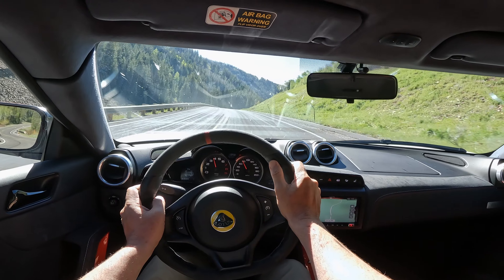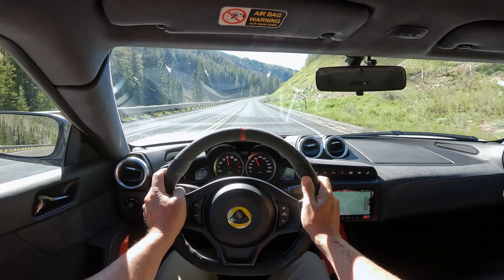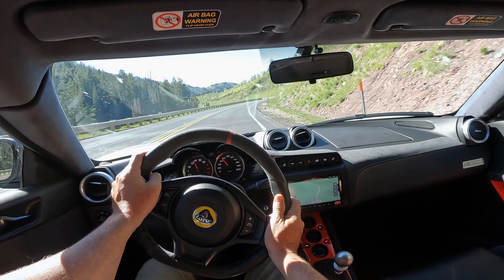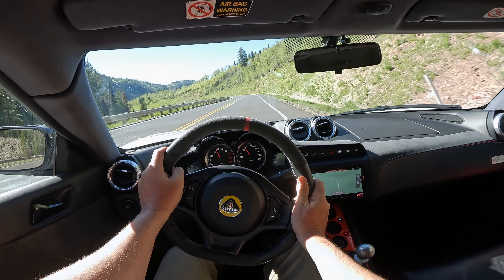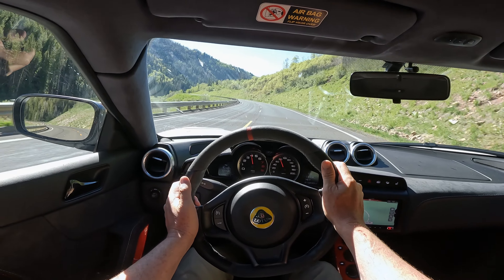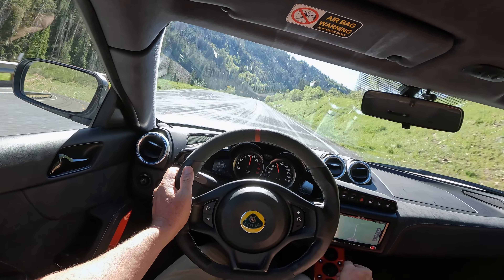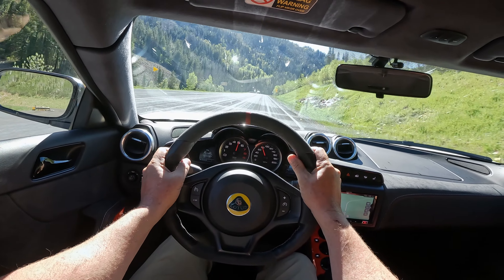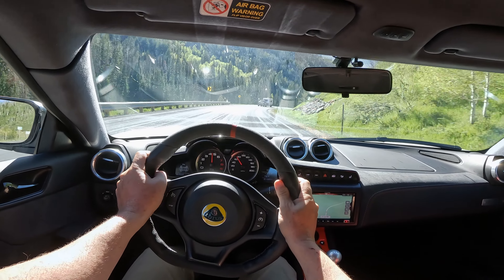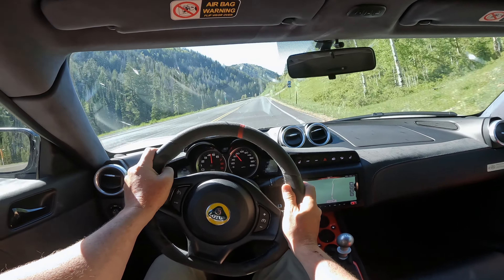It feels like somebody took a really good chassis and just decided what is everything this needs to be an amazing track car, and they wound up with this — which is something that a ridiculous person like me might use as a daily driver, but it's too much for most people. The supercharger on here is the same one that's on the Amira, and it's just so easy to work with. The power is so readily available all the time. Of course at the upper RPM there's good power, but what I find interesting is how great it is at low RPM.